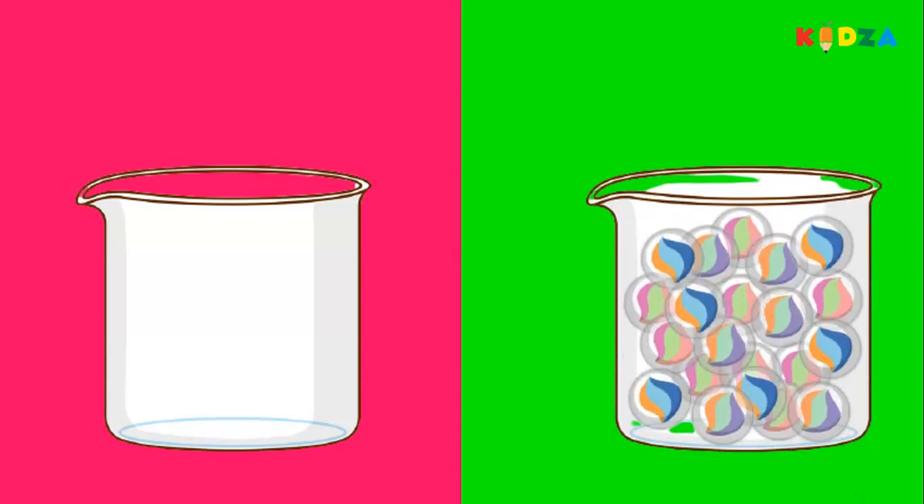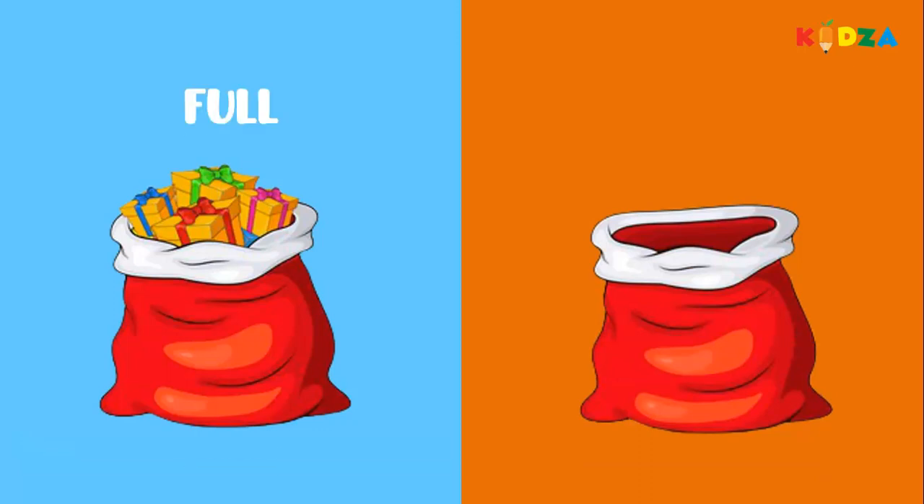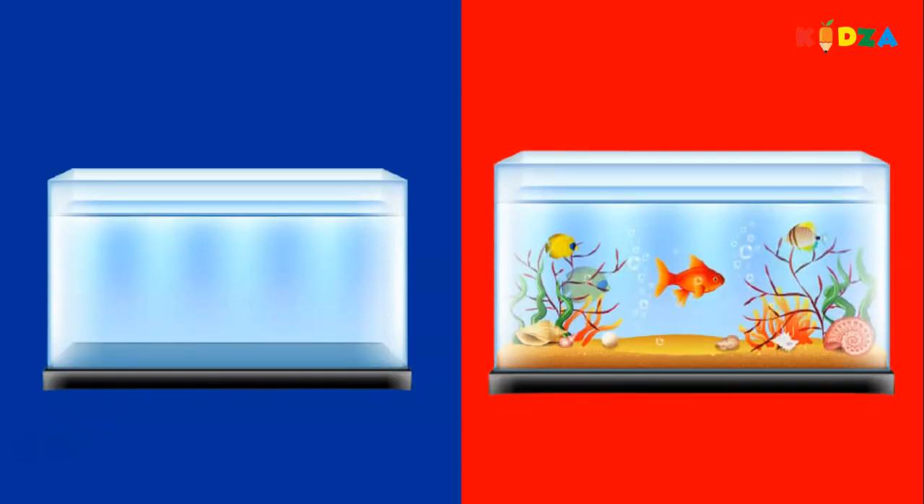Full, empty. Empty ball. Full ball with marbles. Full, empty. A bag of gifts — this bag has no gifts. A bag is full of gifts, a bag is empty. Aquarium — this aquarium is empty, this aquarium is full of fish.